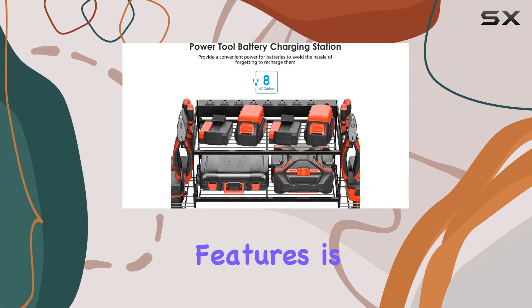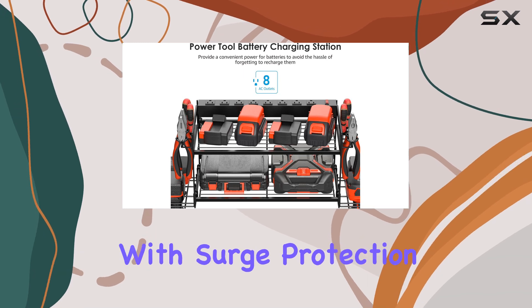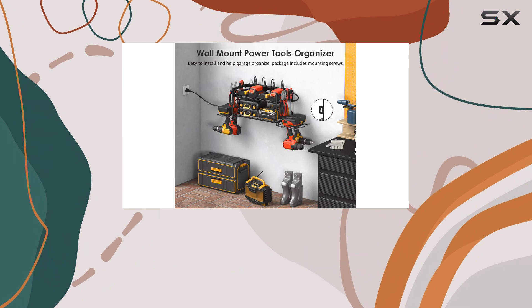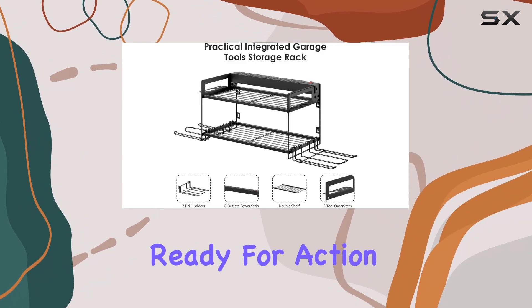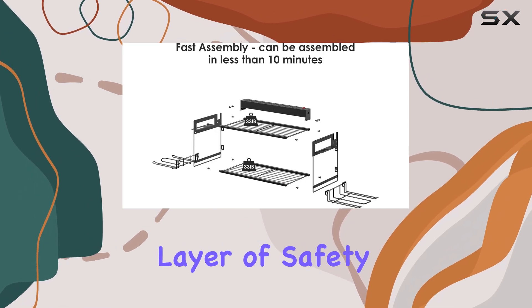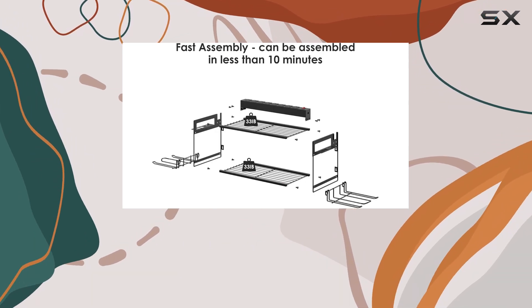One of the standout features is the integrated power strip with surge protection. With eight outlets, you can charge multiple devices simultaneously, ensuring your tools are always ready for action. The power strip's surge protection adds an extra layer of safety, giving you peace of mind while working.